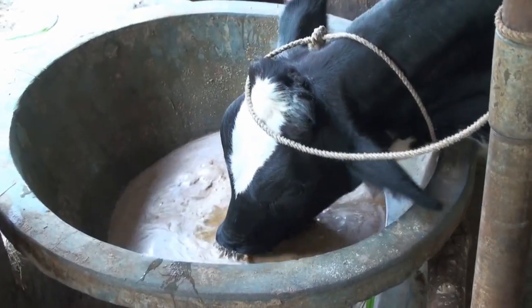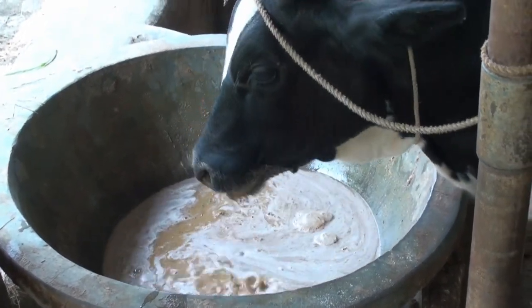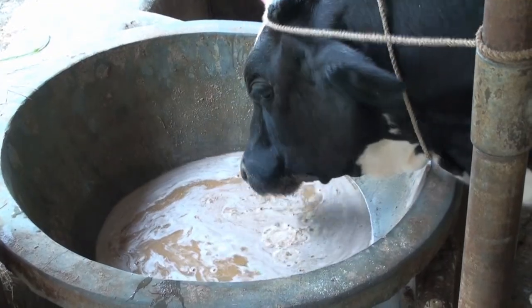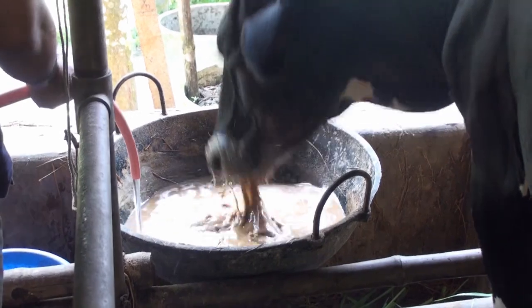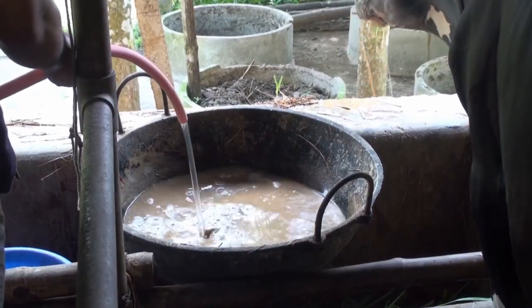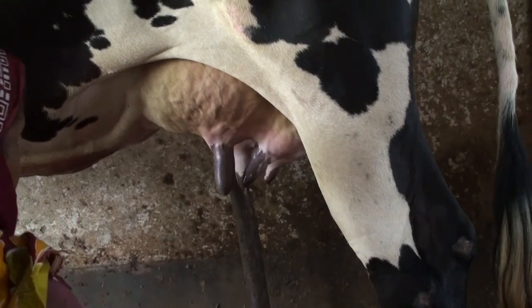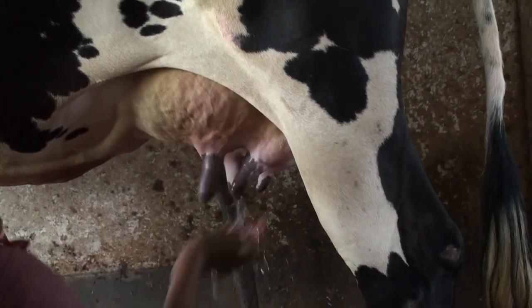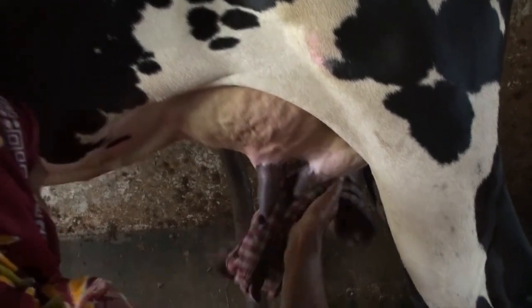Clean water should be provided as needed. The cow needs about four liters of water for the production of one liter of milk. Observations show that if the cow gets enough pure water, milk production is increased by almost 20 percent. Water should be supplied for 24 hours so the cow can drink as much as needed. Before milking, the cow's udder and the milker's hands should be washed thoroughly with clean water.